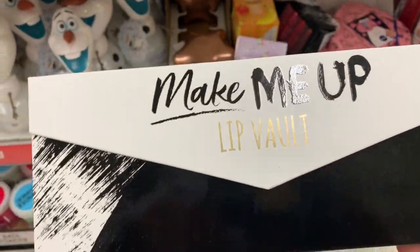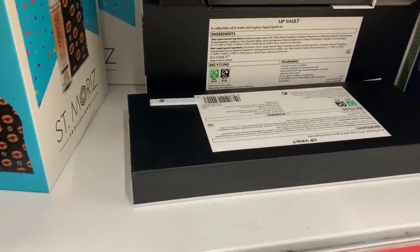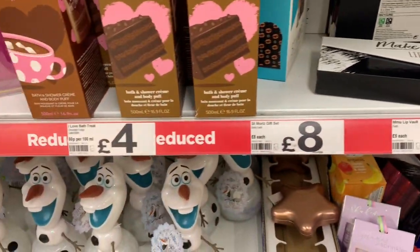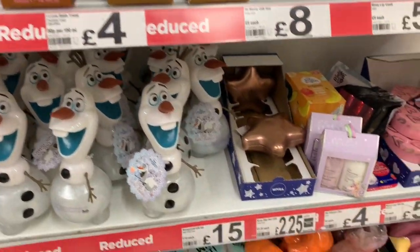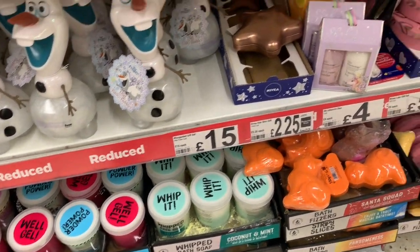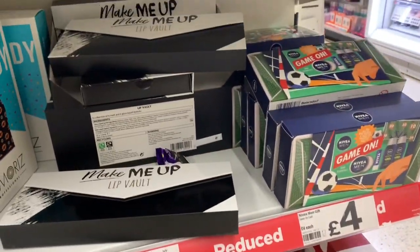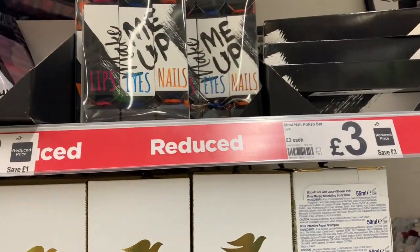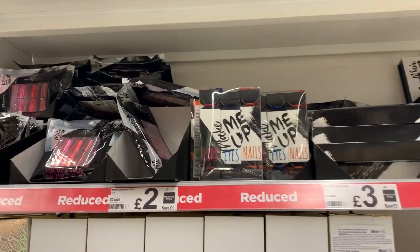I already grabbed one of these because it's good for a gift. I love bath treats — they have bath gel and bath powder here, discounted. Nail polish is also reduced. I'm going home now. I hope you enjoyed the video, and for those who didn't subscribe, please subscribe. I'll see you again tomorrow, bye!